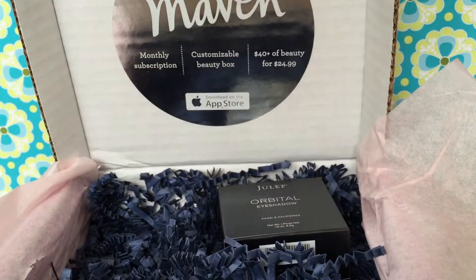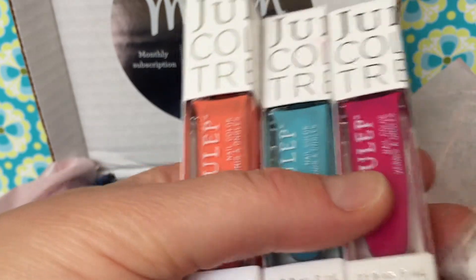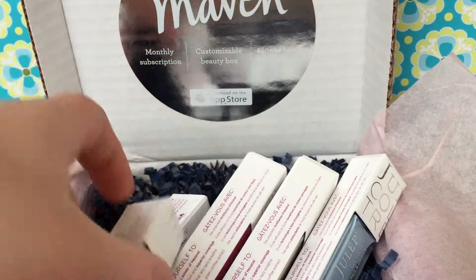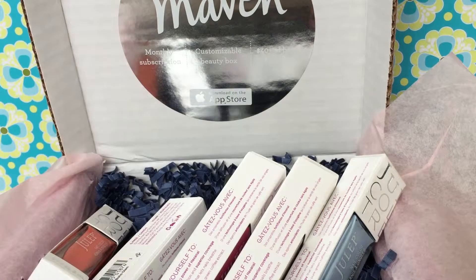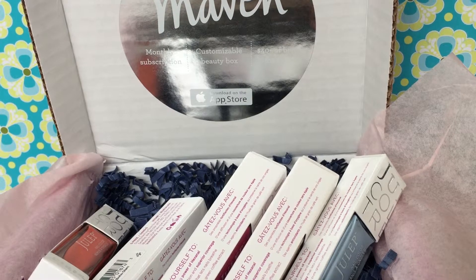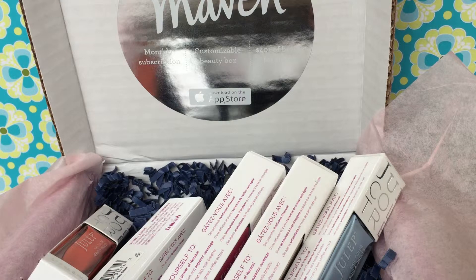So that is my May Julep Maven box. You can see all the colors I got here. The great thing about Julep is that you can subscribe and get a free box — you just pay shipping for your first order, and it's only like two or three dollars. Aren't they pretty? You can get as many boxes as you want, postpone your boxes if you want to skip a month, or add extras if you really like what they offer. I will put my link down below, and if you sign up using my link you can get your first box free — just pay the two or three dollars for shipping. It's a really great way to try out their products. I'm a big fan of their polish — I think it's the best polish I've tried.